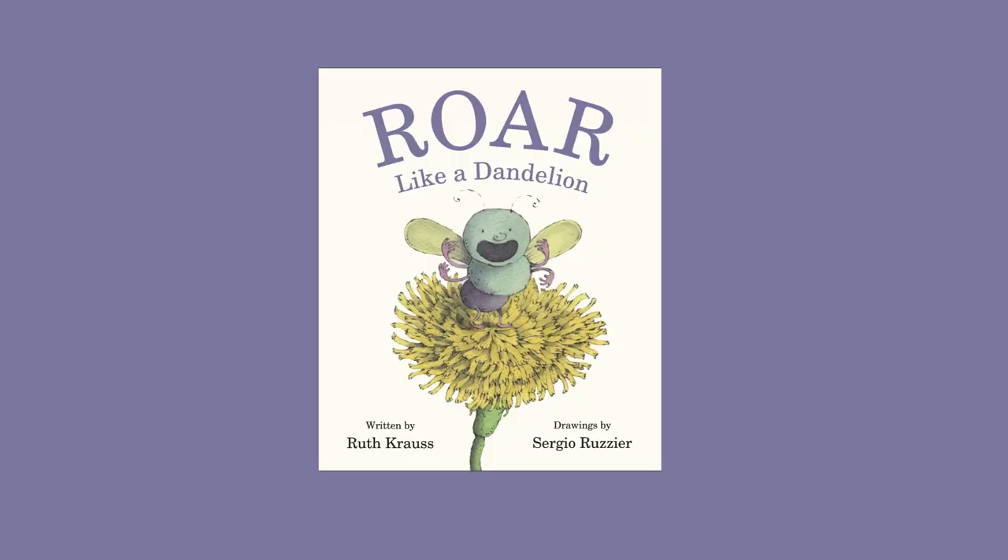I'm Sergio Ruzier, the illustrator of Roar Like a Dandelion by Ruth Krauss. When the editor approached me, telling me that there was a manuscript that was never published by Ruth Krauss, the first thing I felt was that I was really very happy and honored that they would think of me.